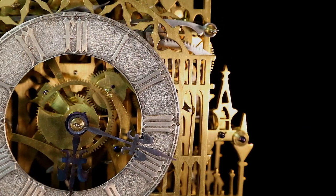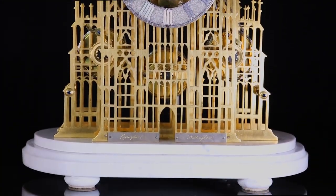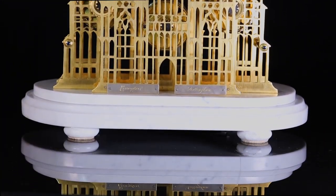Adding to the elegance and rarity of this skeleton clock is the retention of its original two-tiered white marble base, resting upon bun feet.